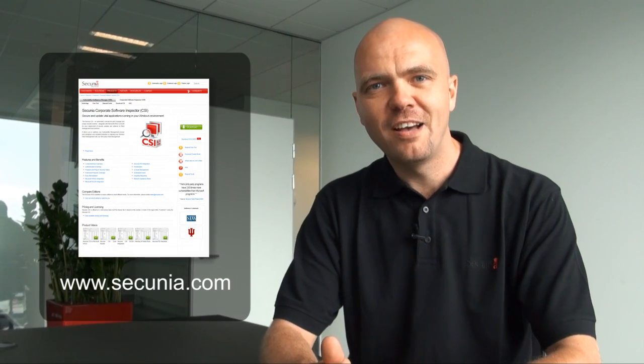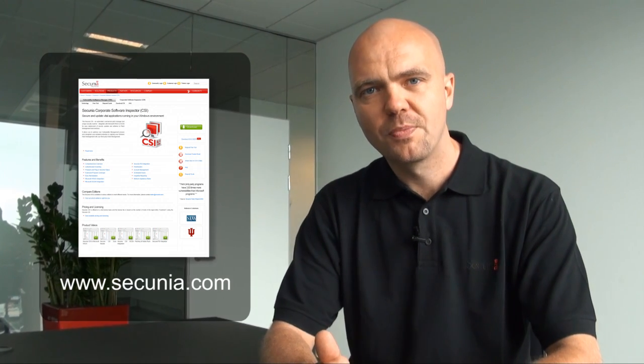If you want to try out the CSI 5 or if you need more information, please visit Secunia.com. Thanks a lot for listening.